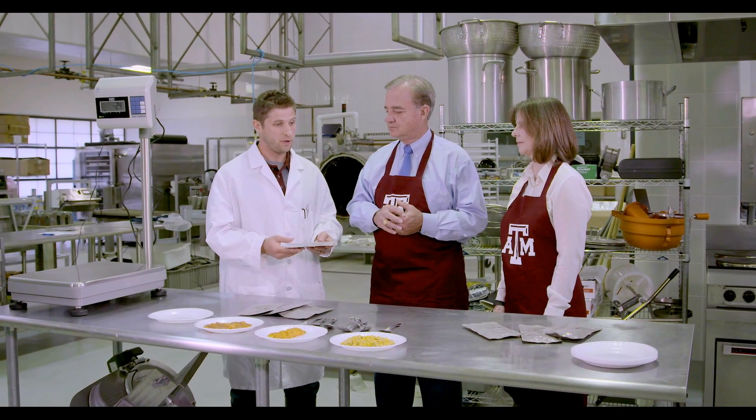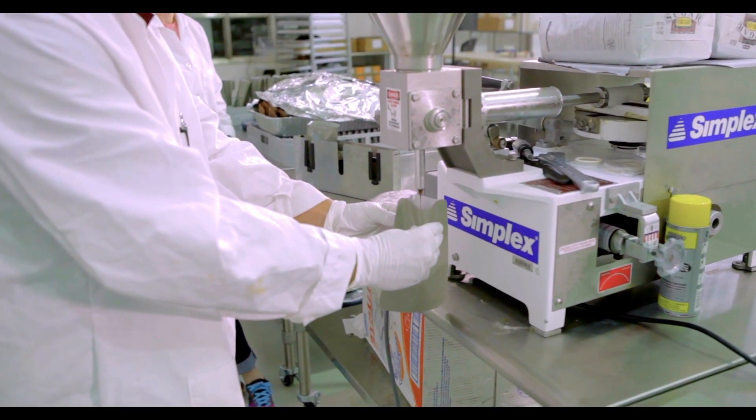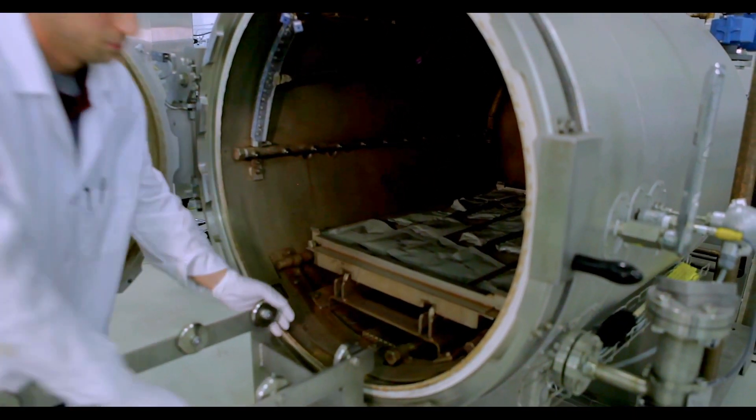What we do in the facility is we do all the food prep, we package it, heat seal it, and then run it through a retort process, which is a heat process to sterilize the inside of the pouch. Before the flight, we go to the kitchens at the Johnson Space Center.